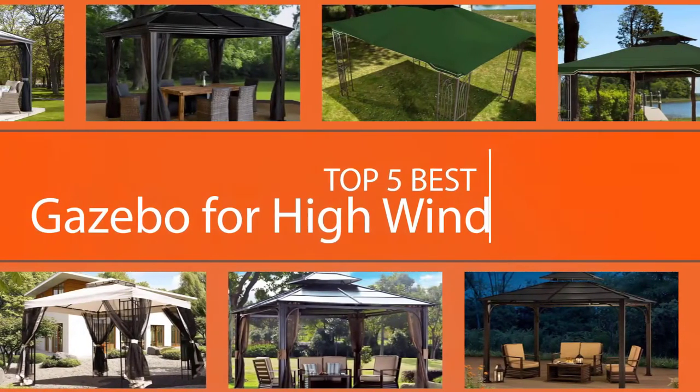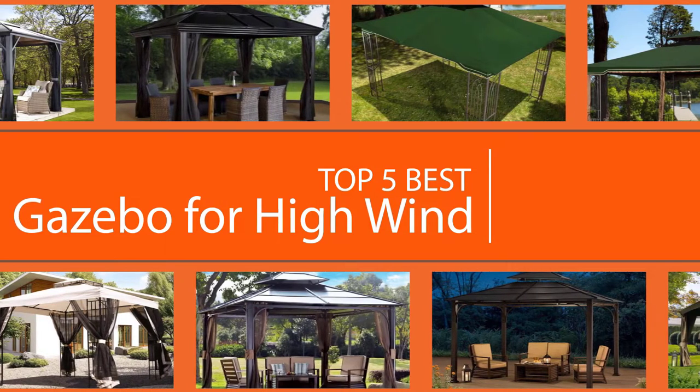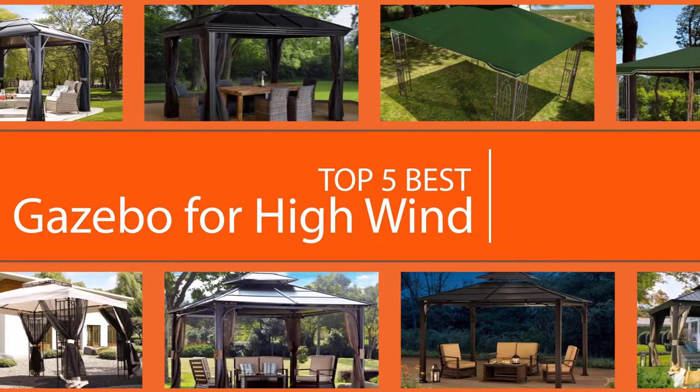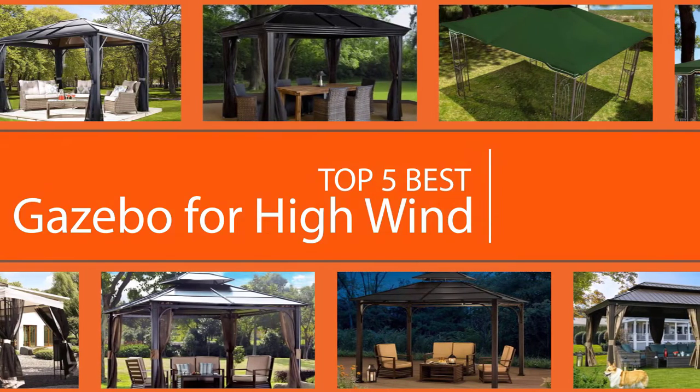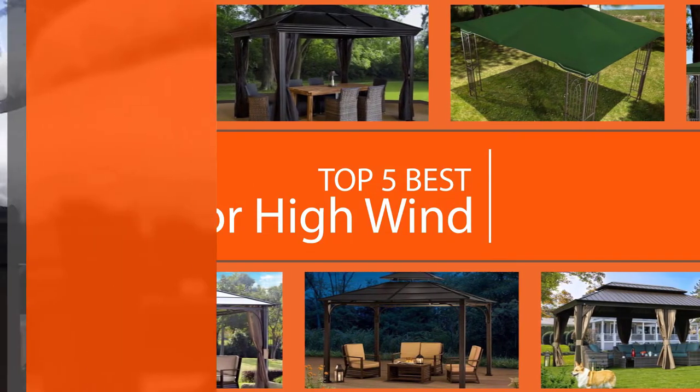While reviewing many different gazebos, we paid close attention to several key factors. We looked at the wind rating for each model, which shows what kind of wind speeds it can withstand, as well as key features like the frame, netting, railing, and roof, which show both what the gazebo is made from and how it looks when set up in your yard.